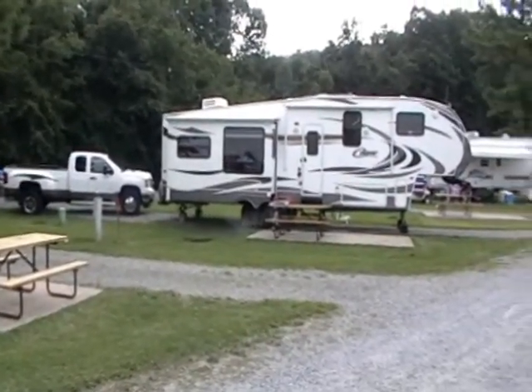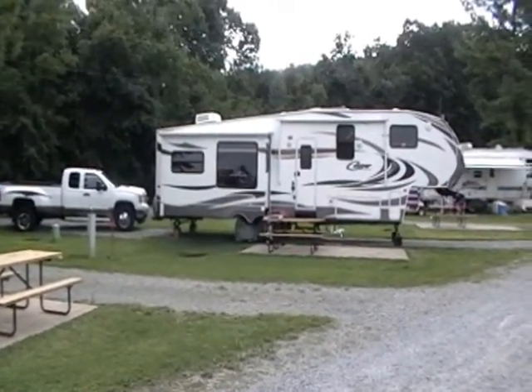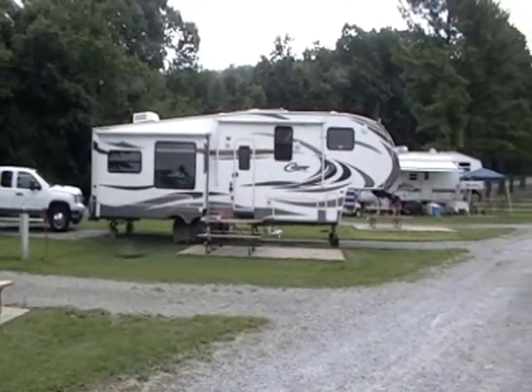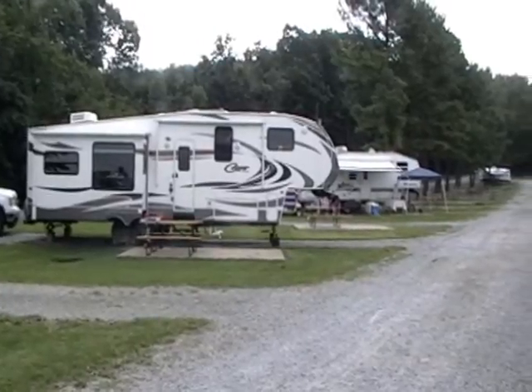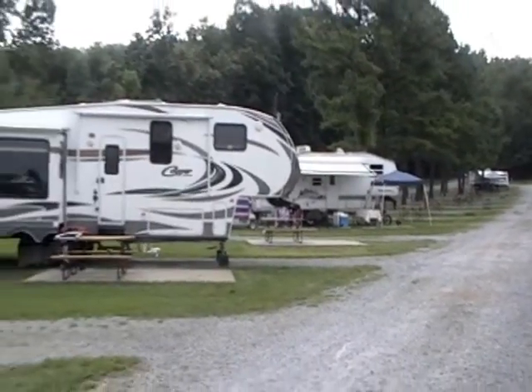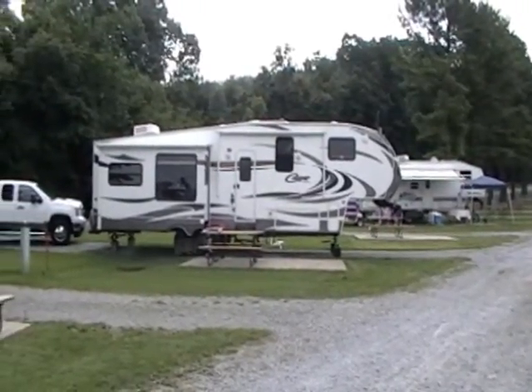Our site was number three in the red carpet area. We have about thirteen pull-through level cement slab sites, called the red carpet sites. Our camper fit very well on it, as you can see. It's large enough to put your truck behind it.